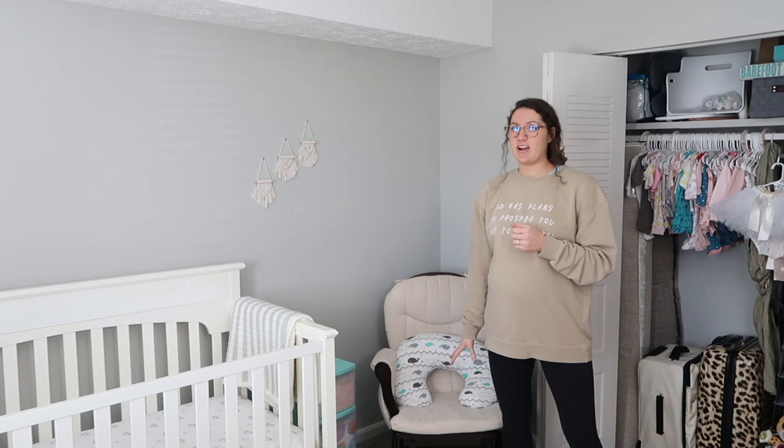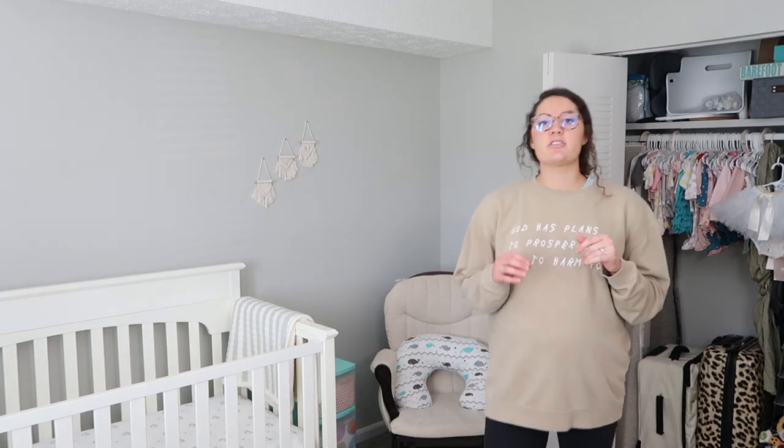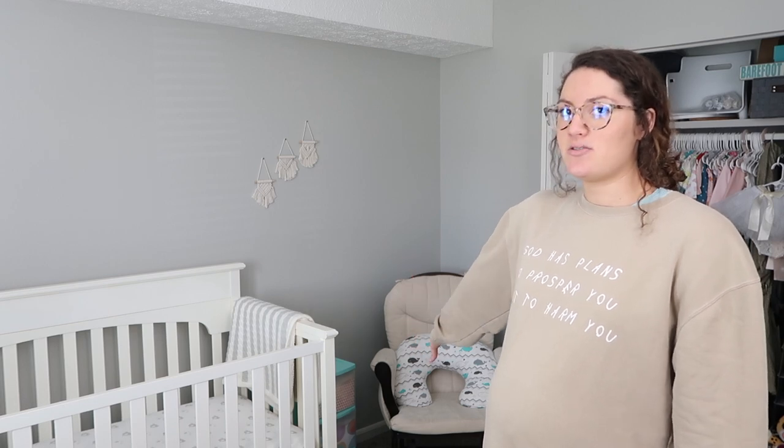This glider chair I also got from my uncle, but you can find these on Facebook Marketplace for super cheap. I was actually scheduled to pick one up from a local gal for $40 when my uncle let me know he had one to gift me. You can definitely buy these used — new on Amazon they're $300 and something dollars.